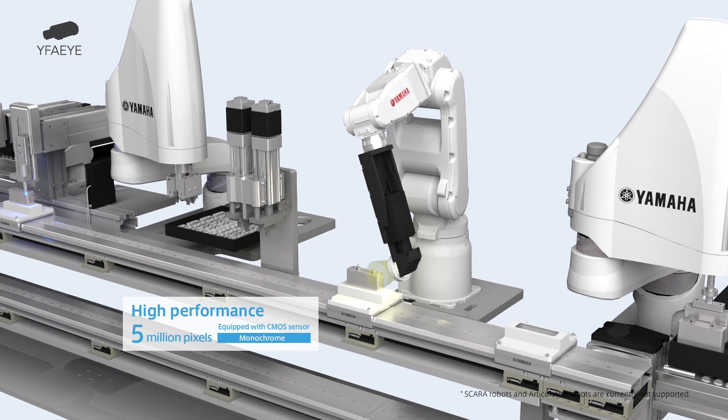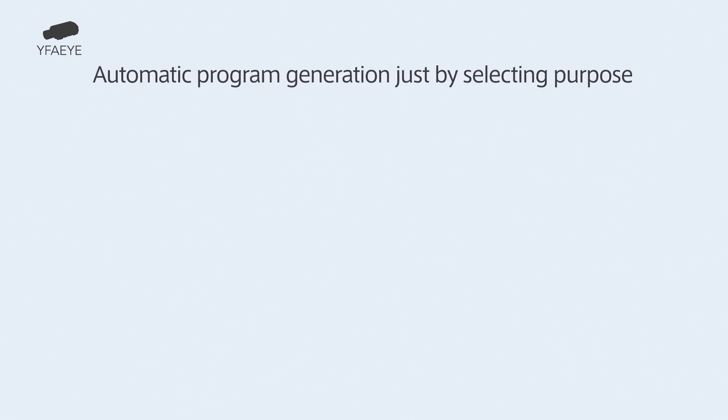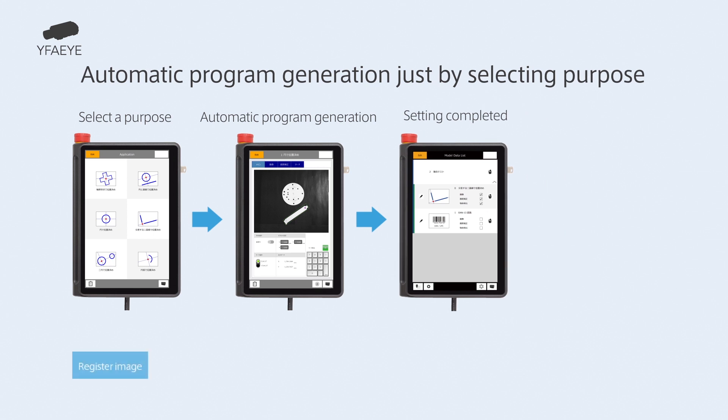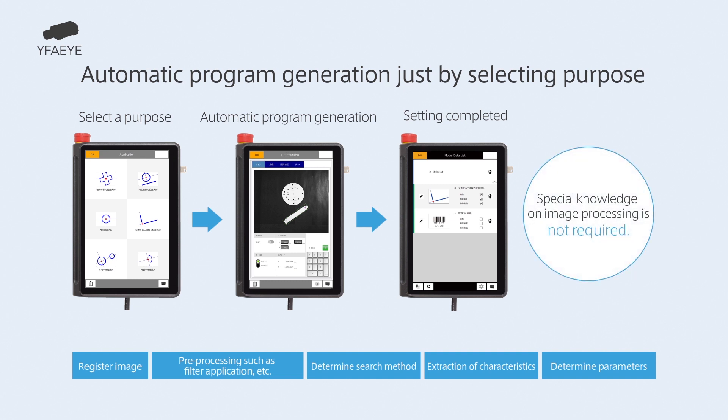Equipped with a 5-million-pixel CMOS sensor, the camera is an easy-to-use intelligent sensor. Operation is done with a programming pad that supports touch operation. The camera automatically conducts adequate settings on processes requiring skill, such as pre-processing like image registration and filter application, extraction of characters necessary for determination of search method, and parameter decision, just by selecting a purpose. As necessary, further tuning is possible by referring to the automatically set values. Of course, as a single-unit vision system, it can be linked to other companies' robots and PLCs.